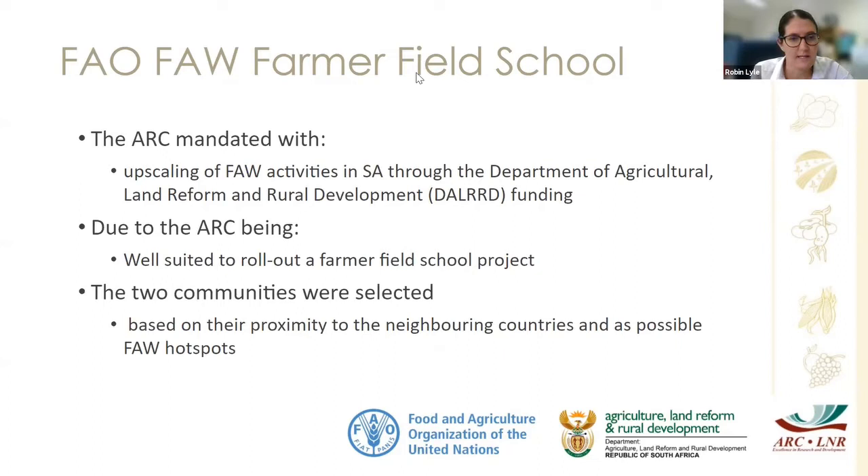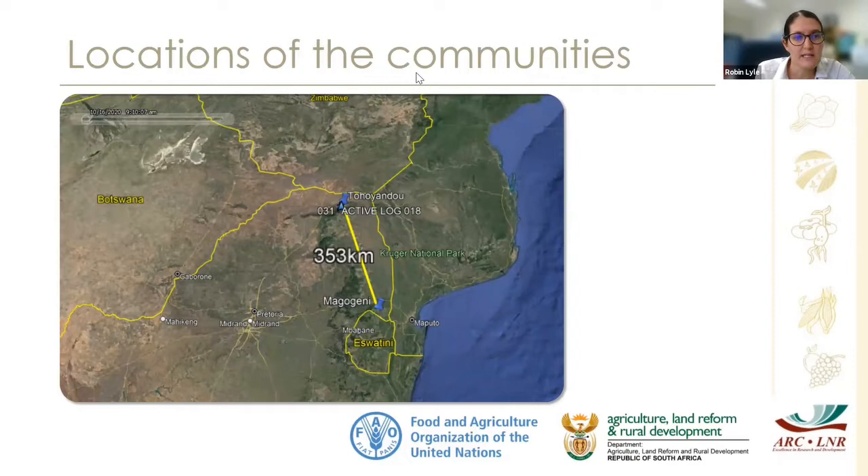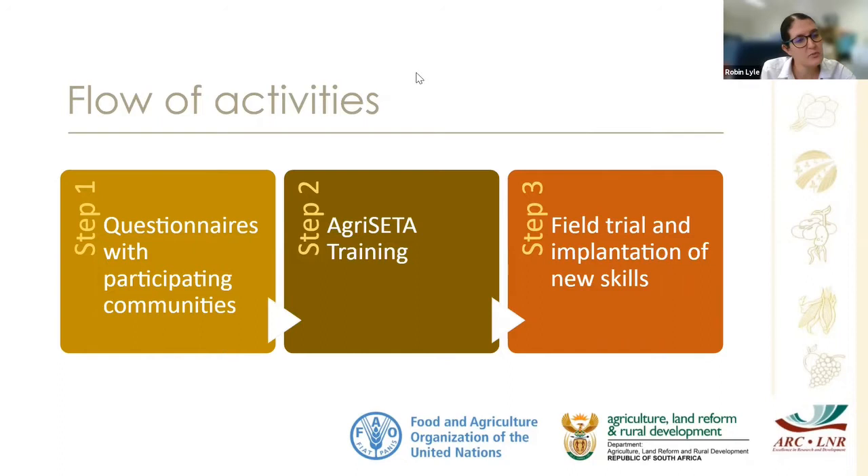Two communities were selected, and in each community 20 women and youth were selected to participate. We chose two communities based on their proximity to neighboring countries and our research showing that these are fall armyworm hot spots where they can overwinter. The two communities were the Chombo community in Nkomazi and the Makukeni community — about an hour and a half from Malalane, literally four kilometers from the Swaziland border.